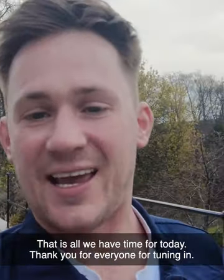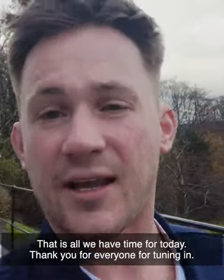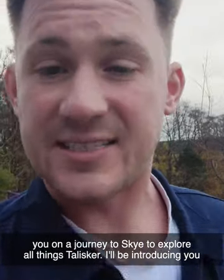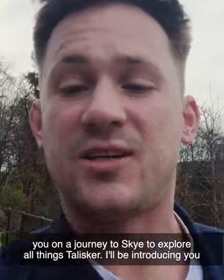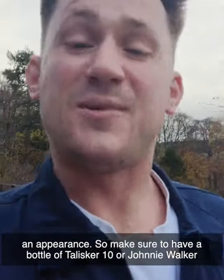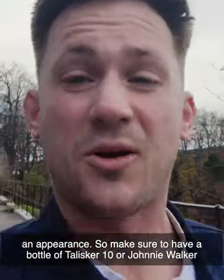That is all we have time for today. Thank you everyone for tuning in, I hope you've enjoyed it. We'll be back next month — we'll be taking you on a journey to Skye to explore all things Talisker. I'll be introducing you to some very special guests; our Johnnie Walker master blender may make an appearance. Make sure to have a bottle of Talisker 10 or Johnnie Walker Black Label ready while watching. See you all then.